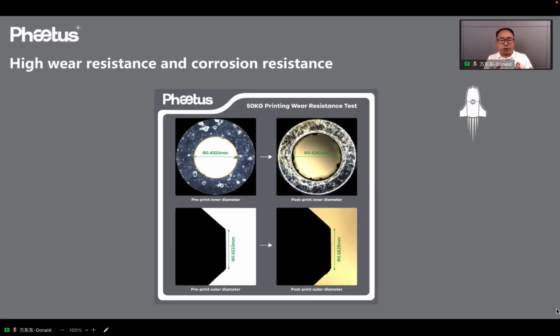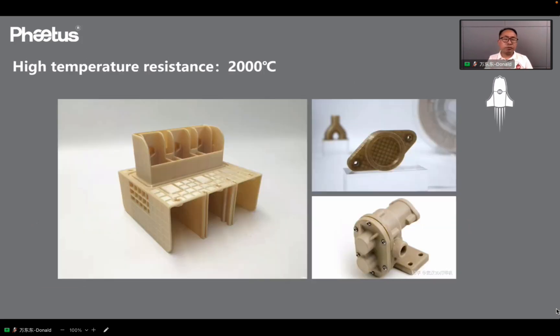We conducted a long-lifetime printing test on the silicon carbide nozzles, and the orifice only wore from 0.4 to 0.42. This is useful to 3D printing farmers, because it not only saves the nozzle cost, but also reduces maintenance time for nozzle replacement, which means higher printing efficiency and higher manufacturing profit. The silicon carbide also has high temperature resistance up to 2000°C, and can be used in high-temperature printing applications like PEI, PEK, and such fiber content filament printing.